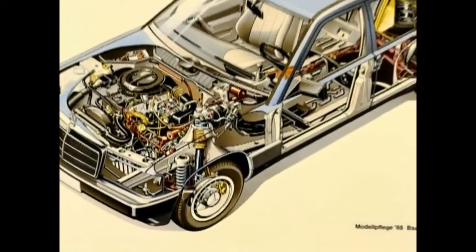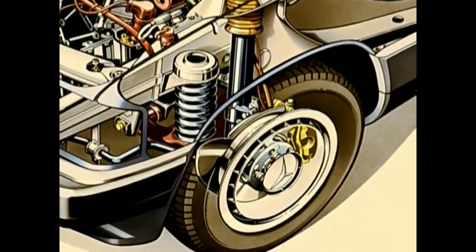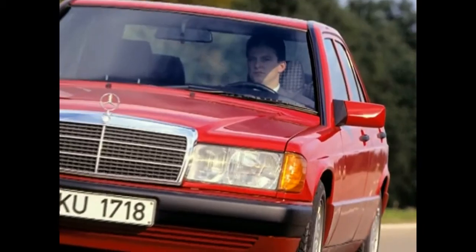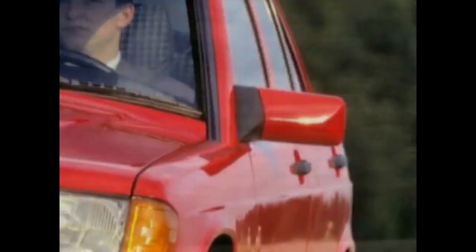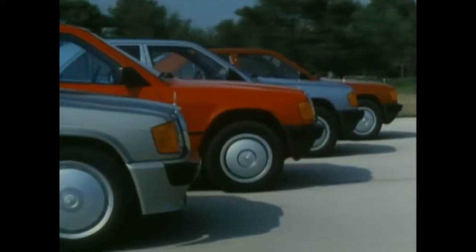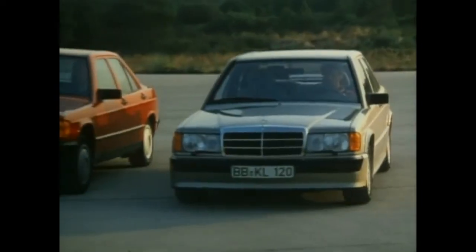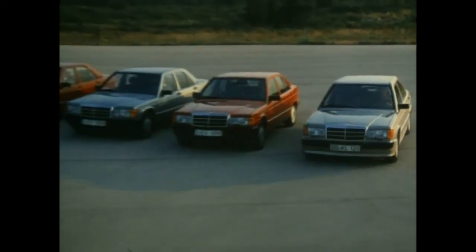A last model makeover in 1991 added ABS to the compact class's standard equipment. These latest model variants can be identified by outer mirror casings lacquered in the car's color. In 1993, the Mercedes plant in Sindelfingen shut down production, with a total of 1,879,629 units of the popular 190 having left the assembly line.